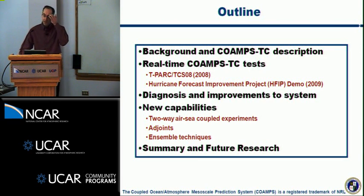The outline for this talk: I'd like to provide a little background on the system, discuss some of the things we've done with the real-time test in the last couple years, and then move on to some diagnostics, recent improvements to the system, discuss some new capabilities, and then end with a summary.